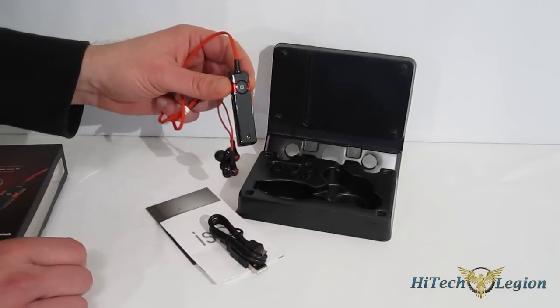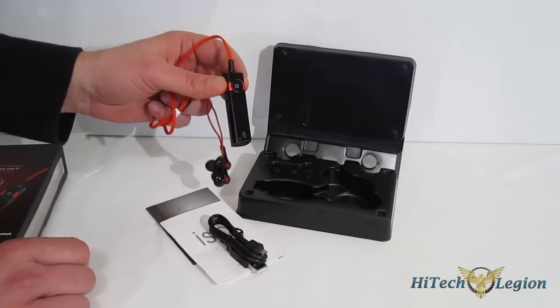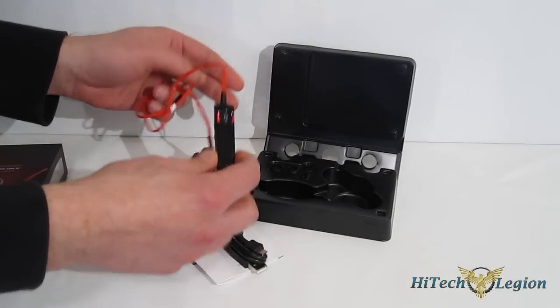It is active noise cancellation, so you are going to get noise suppression of the things around you. So if you're using it on a plane, a bus, anywhere it's going to be crowded, you're going to be able to block out that noise and actually enjoy your music.